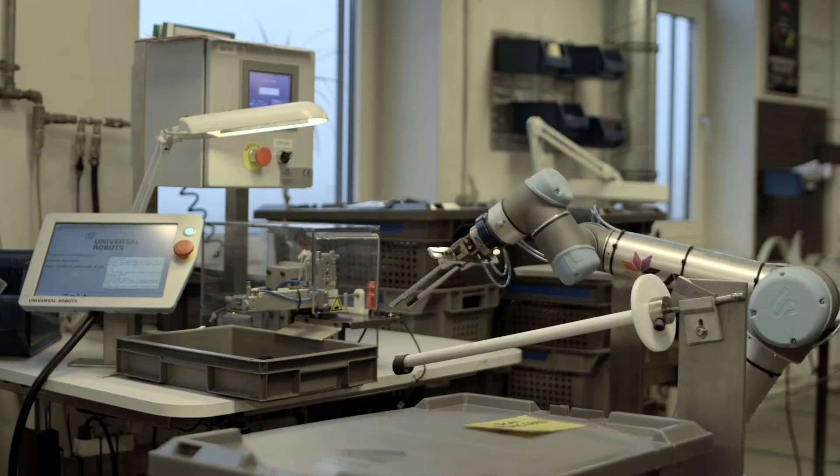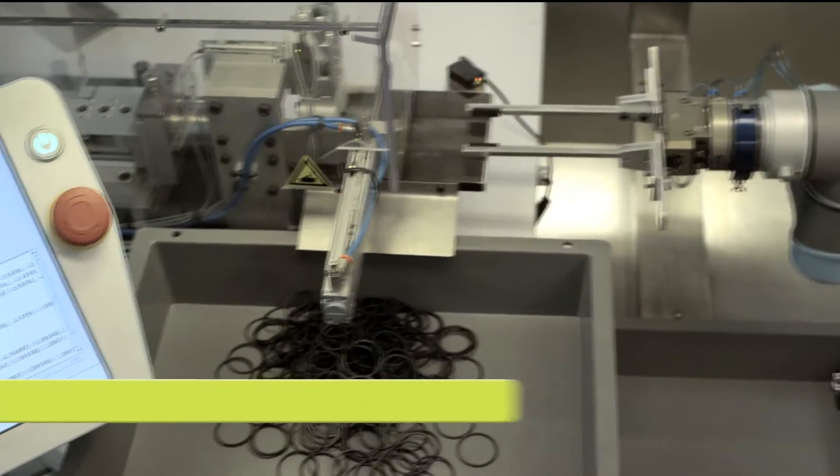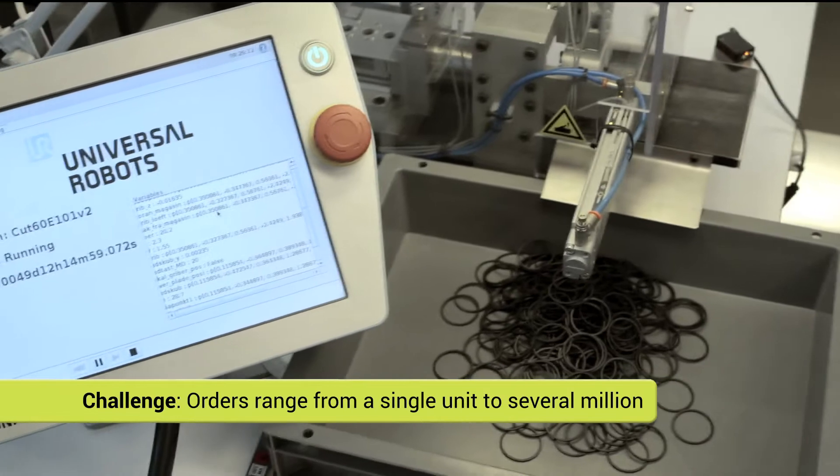The robotic arms from Universal robots have made a huge difference for our business. Now we can produce at a much more competitive price than before. The company needed an effective way to optimize production with orders ranging anywhere between a single unit to a series of several million.